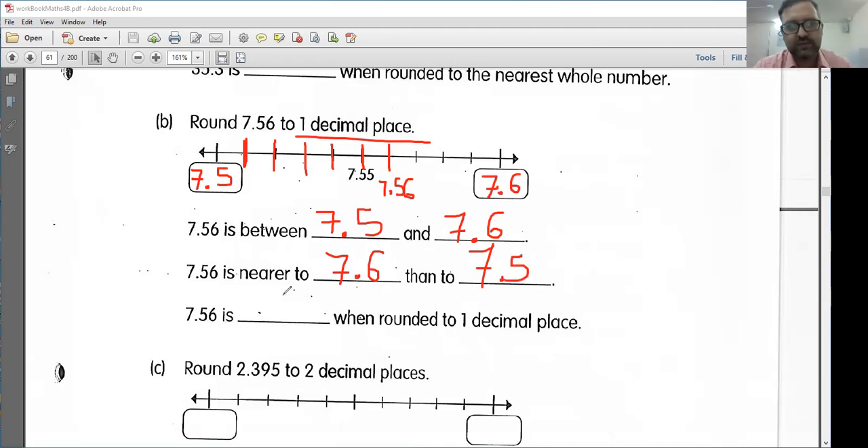So if I am rounding, I need to round up in this case, because this number is close to 7.6 here. So if I'm rounding to one decimal place, it's going to round up. 7.56 is 7.6 when rounded to one decimal place. One decimal place means we have one number after the decimal point here.